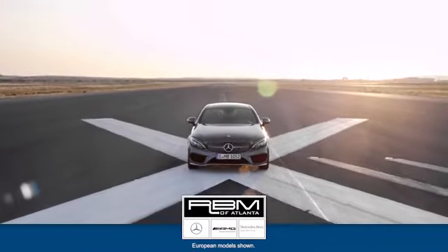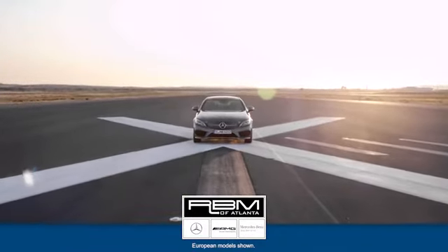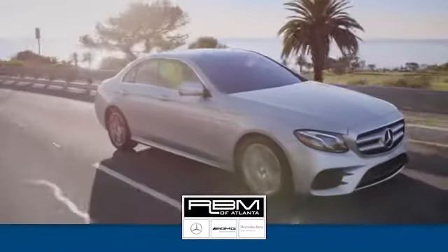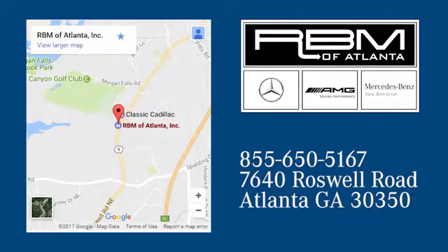Test drive it today. At RBM of Atlanta in Sandy Springs, we have the best selection of new and top quality pre-owned vehicles to choose from. We are conveniently located at 7640 Roswell Road in Atlanta.